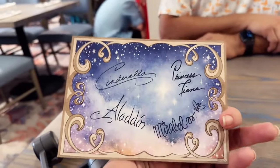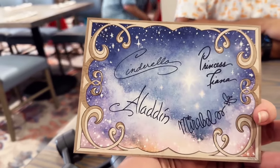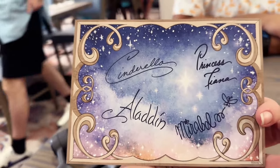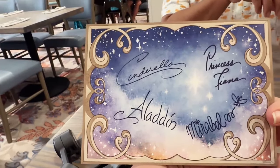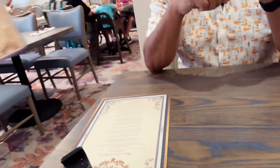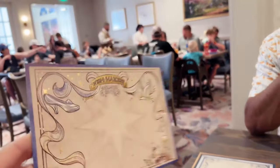On the back are all of their autographs. I noticed that if you have an autograph book, the characters will sign that. But they gave us this card — maybe that's for us to write our wish on, for the wish-making ceremony. There's going to be a ceremony! This is really nice — dynamic, high energy.